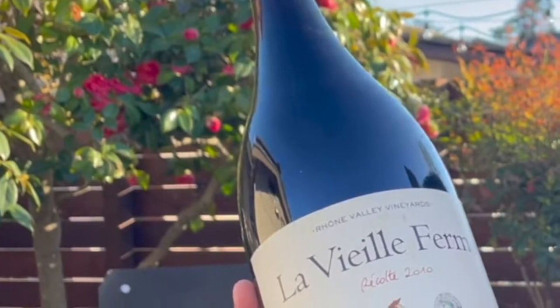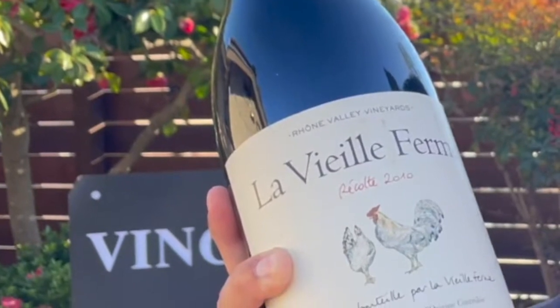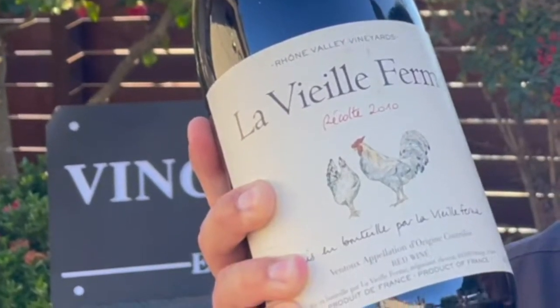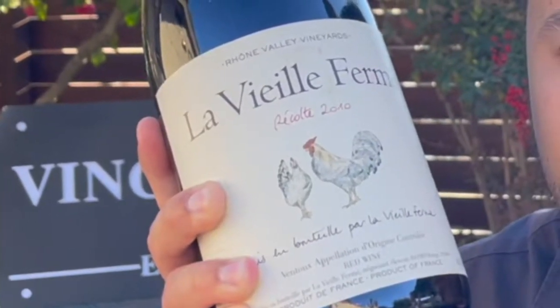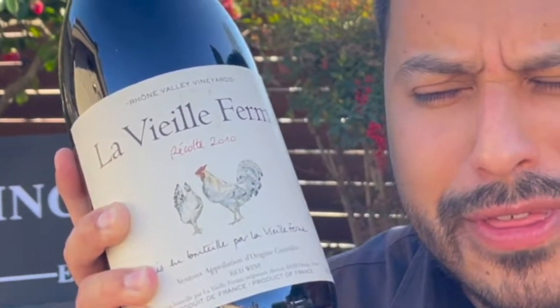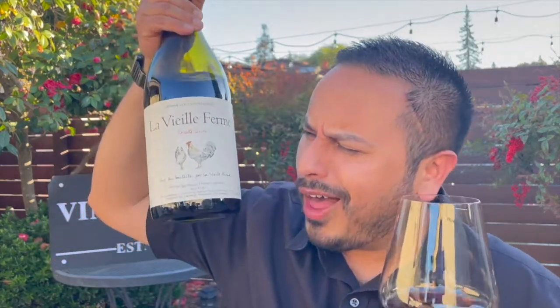Being in a magnum bottle, it ages more slowly. And additionally, being in a screw top, that makes it age more slowly. Wines that age more slowly always do better. Certainly, if you can find a magnum, that is the way to go. But the wine can hold up in any form, I think, and you're going to have a really great time with it. If you enjoyed what you saw here today, please leave me a like — that helps so much. Don't forget to share this video with your wine friends. And until next time, winos, drink safe and drink well. Cheers.